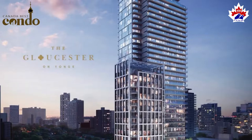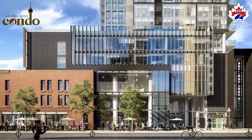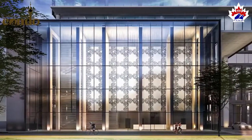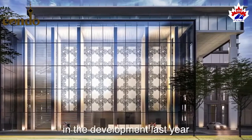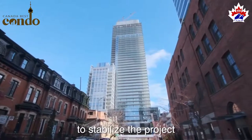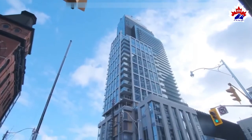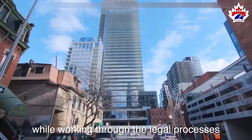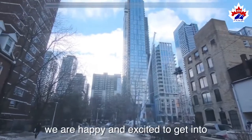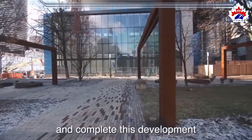The Gloucester on Yonge. We thank all the purchasers for waiting for the development to be built. Ever since we were involved in the development last year, Concorde has inserted its own capital to stabilize the project, and also applied our Concorde expertise to continue to construct the project while working through the legal processes from last year. Now that all is sorted through, we are happy and excited to get into the next chapter together with all the purchasers and complete this development.